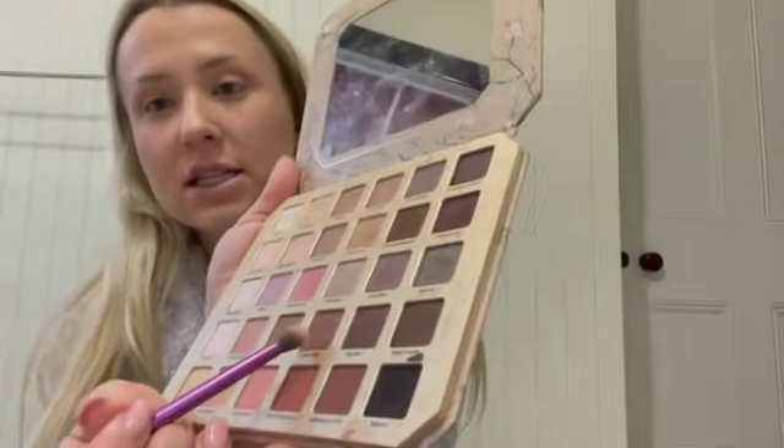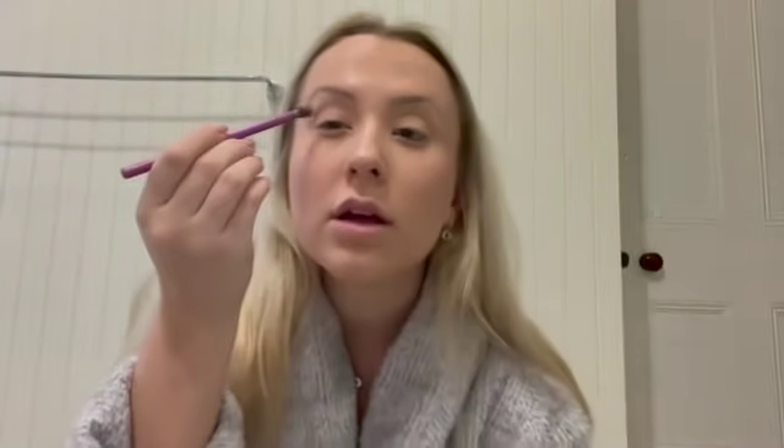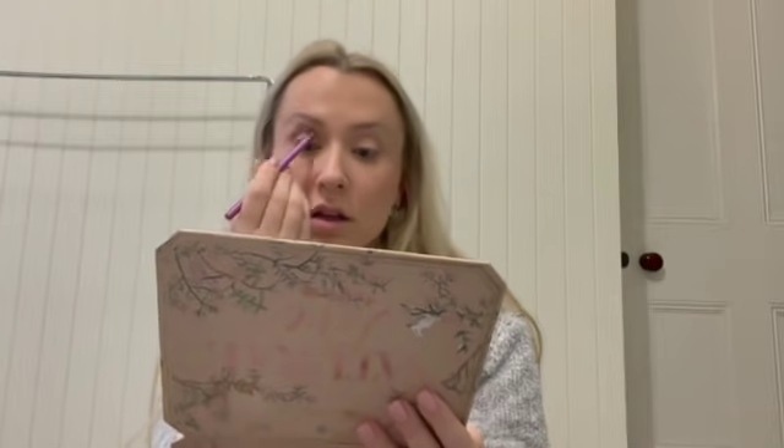This is the Too Faced natural one — it's pretty old. I think I got it in like 2016 or 2017. Just going in with the shade Heaven. And then Coffee Date — this one here. So it's just a Real Techniques fairly fluffy small brush, just in the outer crease. And then I've got this compact tight little brush and I'm going to do the same color, Coffee Date, just on the lower lash line.